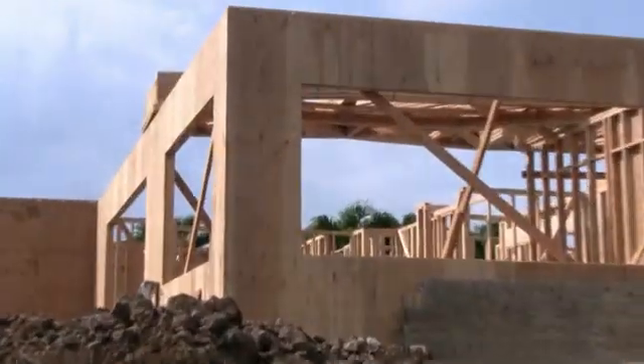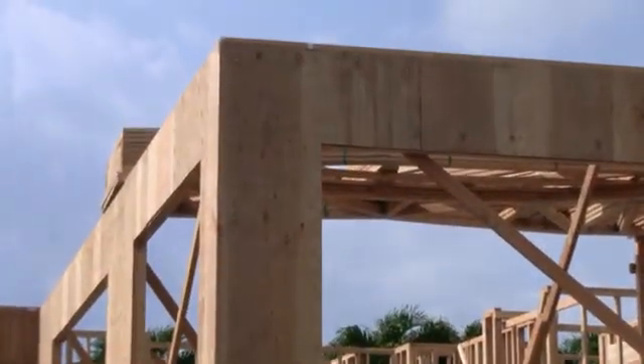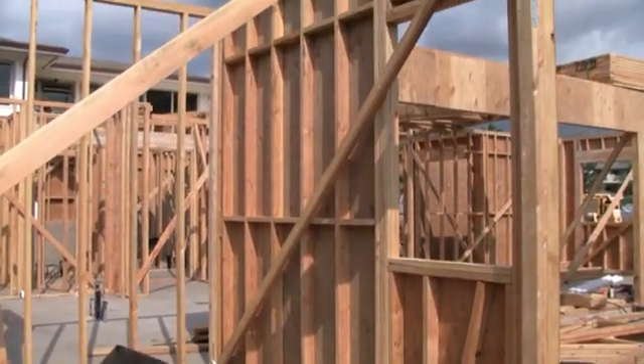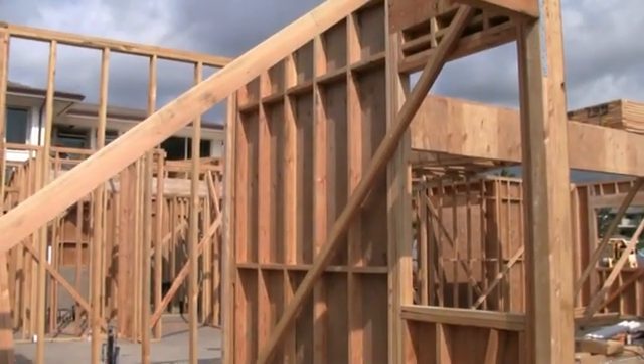On this house here, the first thing we notice is the structural grade sheathing on the exterior walls that have been secured with the proper nails and locations. The sheathing works to hold the wall studs, plates, and headers together.